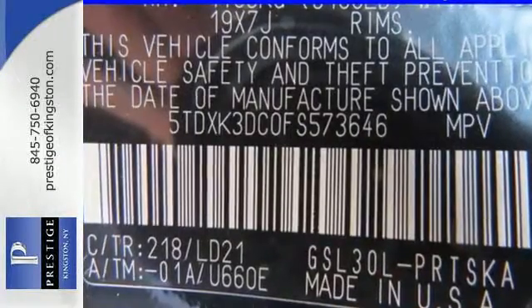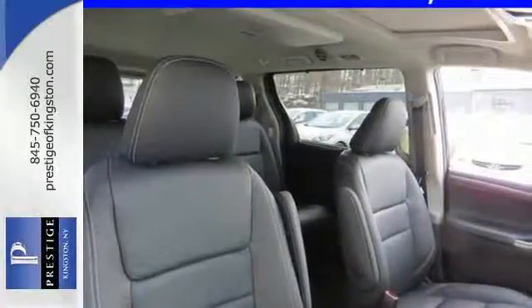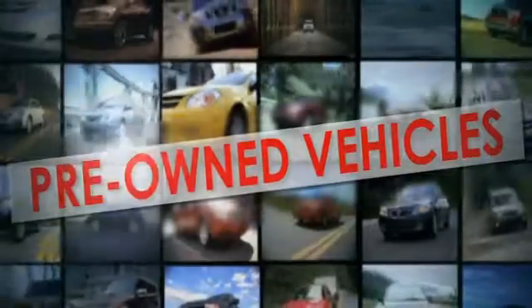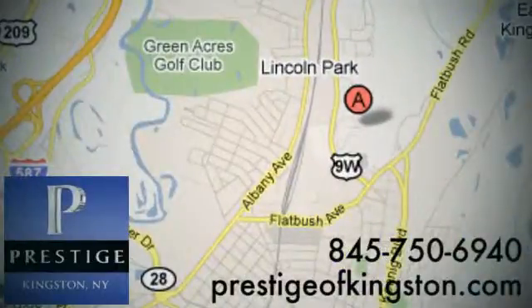Stop in for a test drive today and discover all this Sienna has to offer. At Prestige, we have the widest selection of new and pre-owned vehicles in the Kingston area. We're conveniently located at 756 East Chester Street Bypass in Kingston, New York.